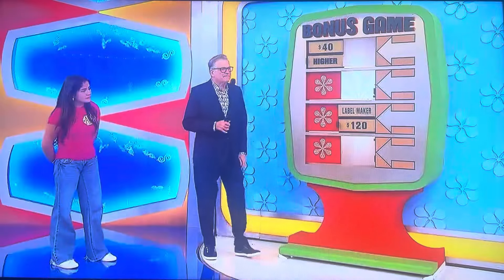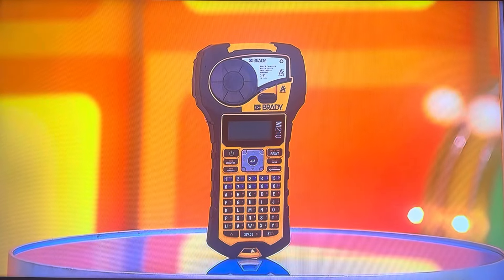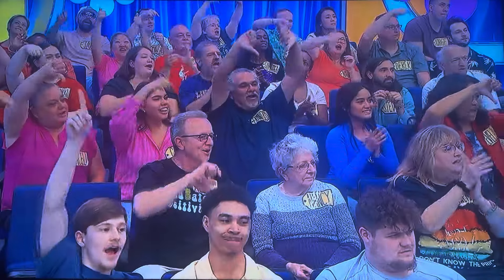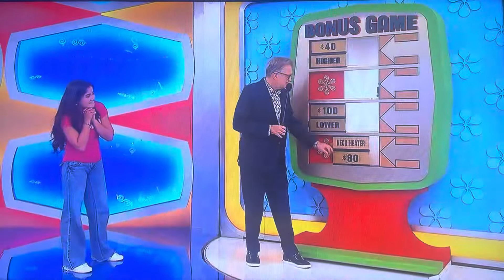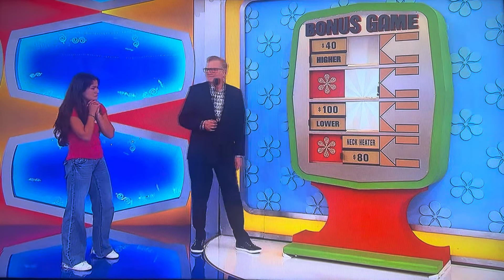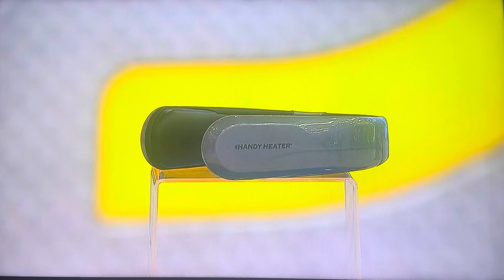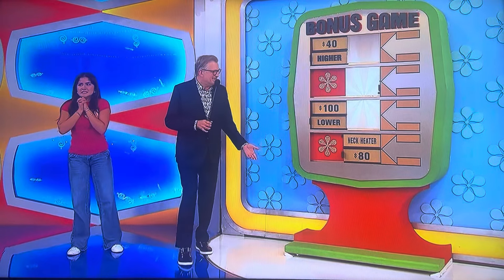Make a label. Go ahead, George. This handheld label maker includes 11 pre-loaded designs. Higher or lower than $120? I'm going to go lower, please. Yes! Finally, once you're all labeled, how about heating your neck up? This wearable neck heater has four temperature settings and lasts for up to six hours per charge. Where was that when I was growing up in Cleveland? That's when I needed it. Higher or lower than $80? I'm going to say higher.